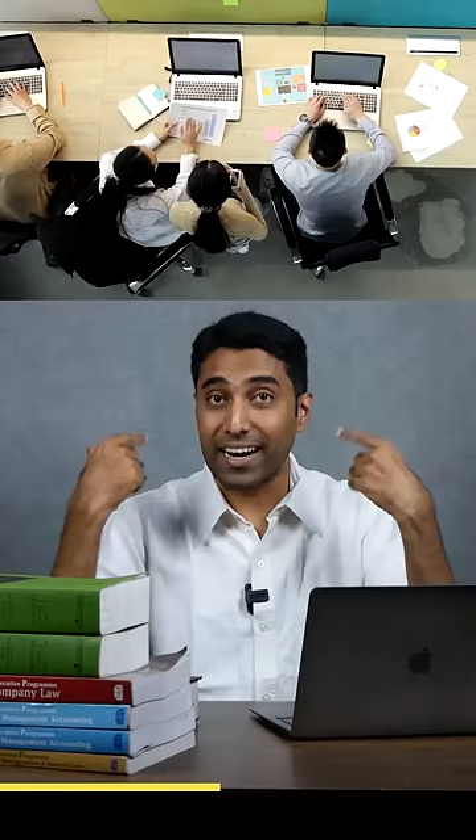The third step is called EDP — the Executive Development Program — which is 15 days online and 15 days at a CS chapter, where you get practical exposure through seminars.